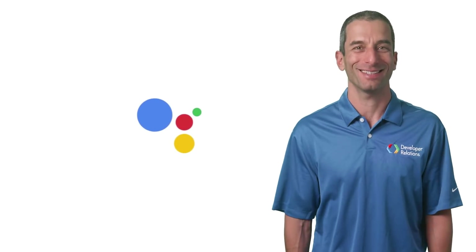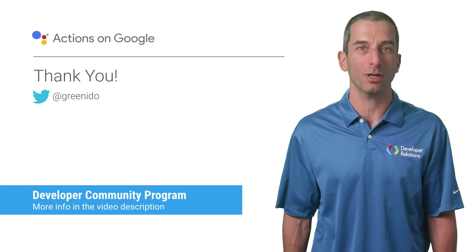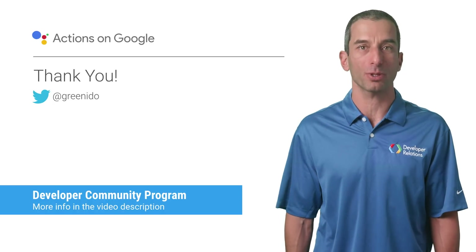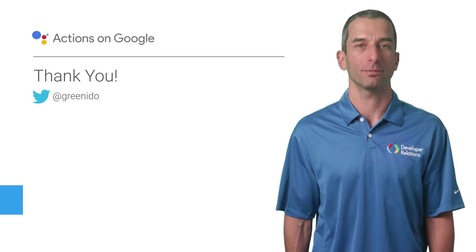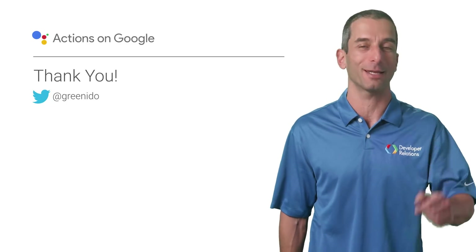What more do you want? Do you have more t-shirts? Visit the YouTube description below for more information, including links to our blog post about the developer community program. Until next time, be wise and create amazing apps for the Google Assistant.